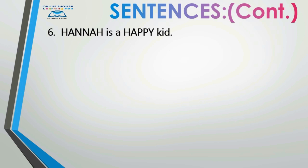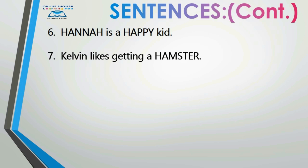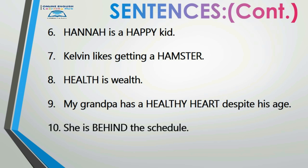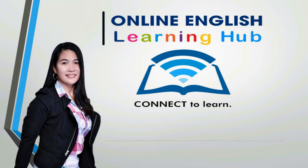Number seven: 'Kelvin likes getting a hamster.' Kelvin likes getting a hamster. Number eight: 'Health is wealth.' Health is wealth. Number nine: 'My grandpa has a healthy heart despite his age.' Number ten: 'She is behind the schedule.' She is behind the schedule. Very good — we're done with this sound!